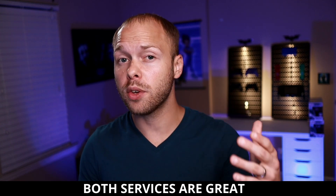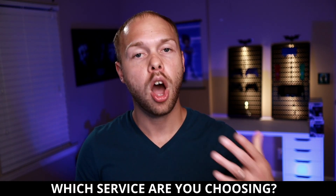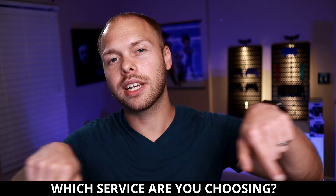But at the end of the day, I think both services are absolutely awesome. And if you can afford both services, then I would highly recommend it. But if you can only choose one, then I would recommend choosing Xbox Game Pass for the PC over PlayStation Now. Let me know in the comments below which service you think is better. And if you enjoyed this video, hit that like button because it goes a long way in helping me out. Until next time, E-Rock out.